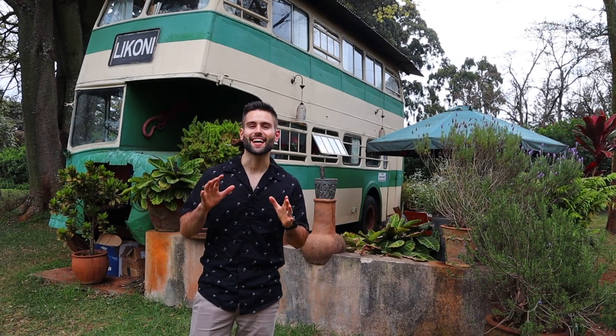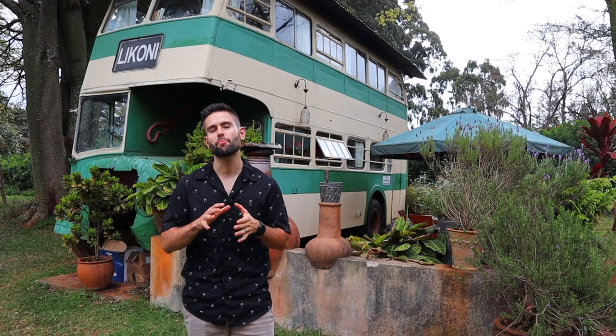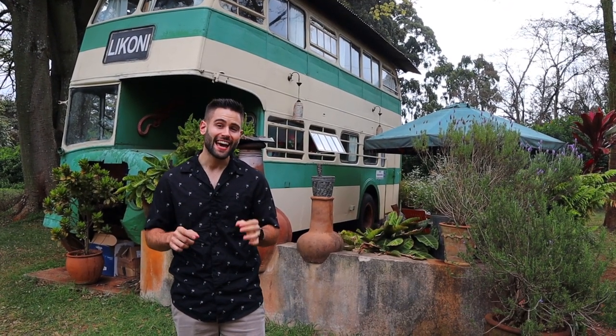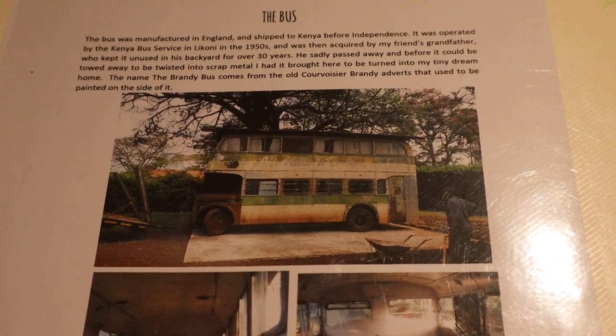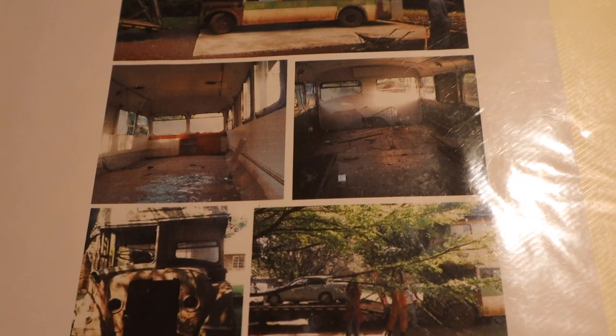Before we go inside — this bus was actually manufactured in England and shipped to Kenya, where it was operated by the Kenyan Bus Services in the 1950s. The grandfather of the owner purchased the bus, and it stayed in his backyard for over 30 years before they decided to refurbish the entire thing into an Airbnb.